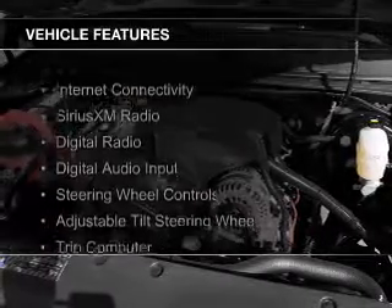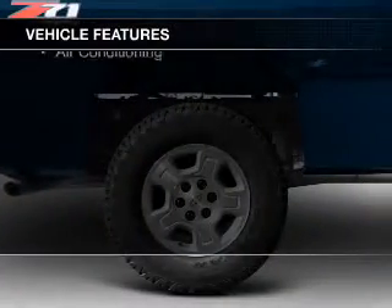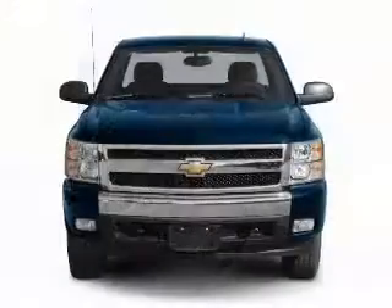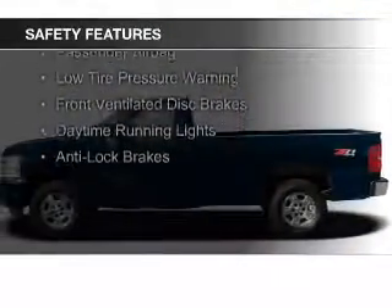The features include internet connectivity, Sirius XM satellite radio, digital radio, digital audio input, steering wheel controls, an adjustable tilt steering wheel, a trip computer, an MP3 player, privacy glass, and air conditioning.